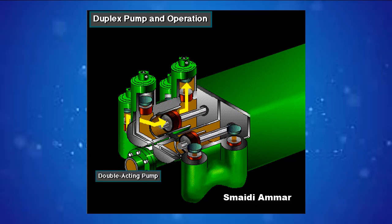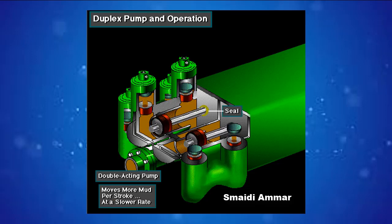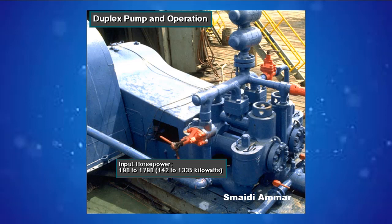Duplex pumps are therefore double-acting. Double-acting pumps move more mud on a single stroke than a triplex. However, because they are double-acting, they have a seal around the piston rod, which keeps them from moving as fast as a triplex. Input horsepower ranges from 190 to 1,790, or from 142 to 1,335 kilowatts. The largest pump's maximum rated working pressure is about 5,000 psi, almost 35,000 kilopascals, with 6-inch, 152-millimeter liners.